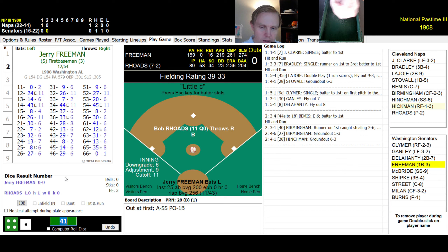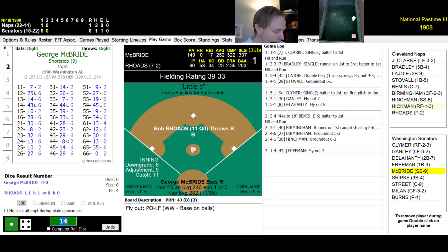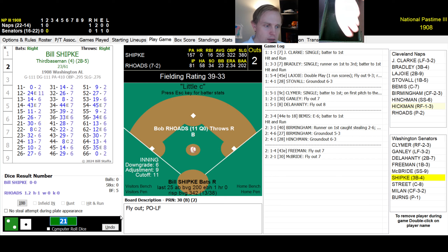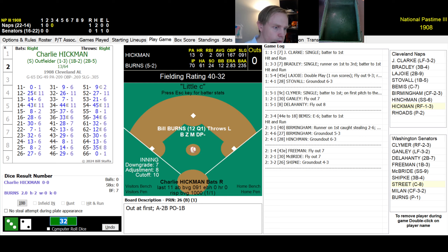Bottom of the second, still 1-0 Naps. Jerry Freeman rolls a 14 — fly ball to left, Clark has it. Quick note: you have to call them the Senators, not the Nationals — 'the Naps and the Nats' would be confusing! McBride rolls a 21 — another fly to left, Clark again. Bill Shipka rolls a 32 — ground ball to second, Napoleon fields and throws to first. Top of the third.